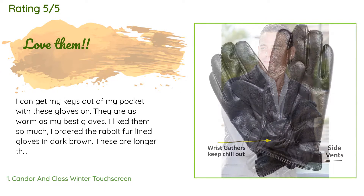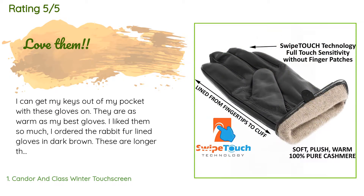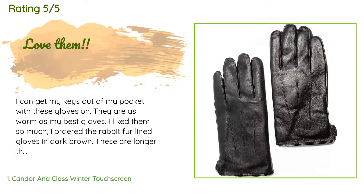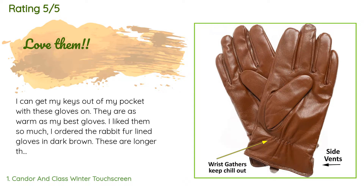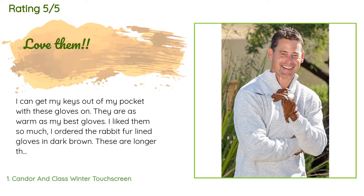A customer said: I can get my keys out of my pocket with these gloves on. They are as warm as my best gloves. I liked them so much I ordered the rabbit fur lined gloves in dark brown — these are longer and bulkier than the cashmere. I will be sending them back and trying the cashmere lined in dark brown. I hope they are as nice as the tan ones. I am hoping that since they are made in China, the tan ones are not a fluke and the rest are up to those standards.